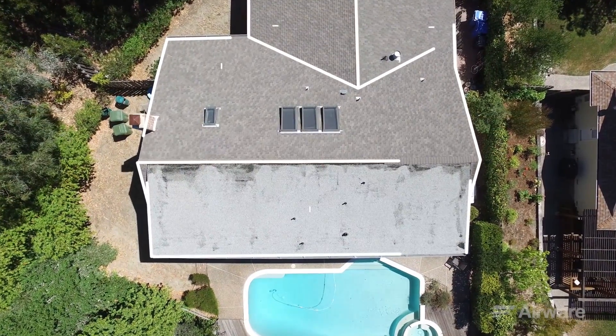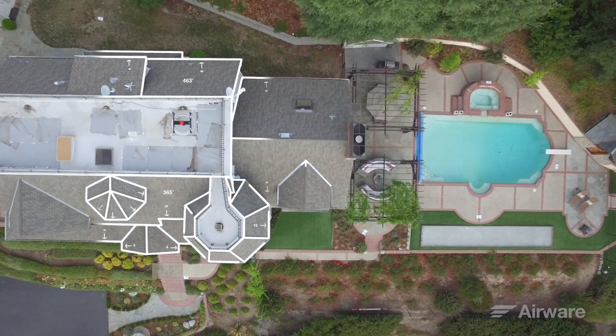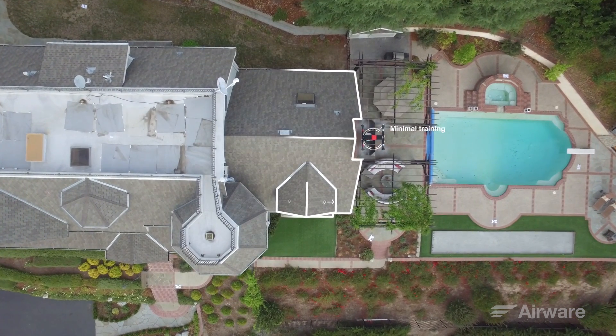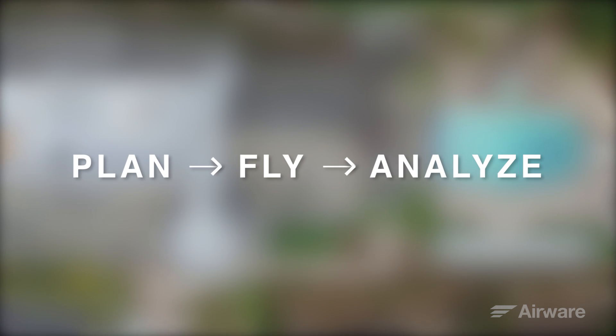Commercial drones are providing more actionable aerial data than ever before. Airware's operating system for commercial drones enables safe autonomous flights, requires minimal training, and helps you meet compliance standards. We're pleased to share with you Airware's vision for the future of property inspection.